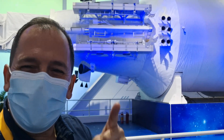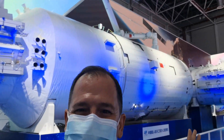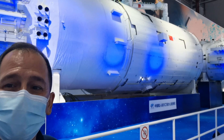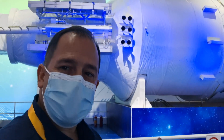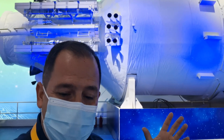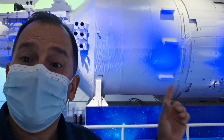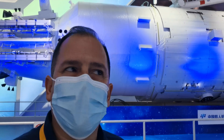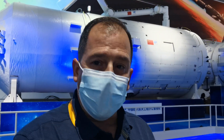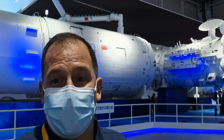Welcome, and thank you for joining me today here at this amazing replica of the Chinese space station. It's called the Meng Tian, which means 'Dreaming of Heaven.' This particular replica is exactly the same as the one flying about 400 kilometers above the Earth. It's important to remember that this is the second space station suited for long-term habitation.